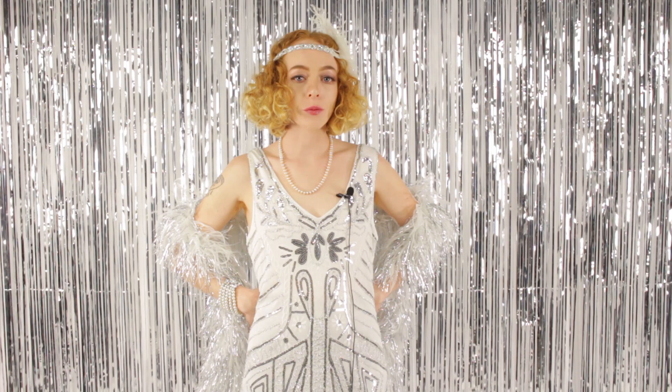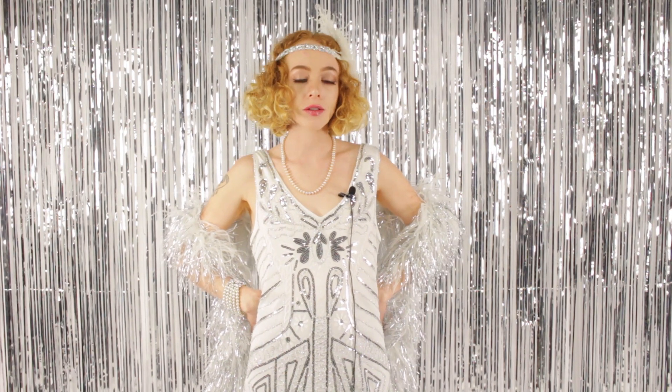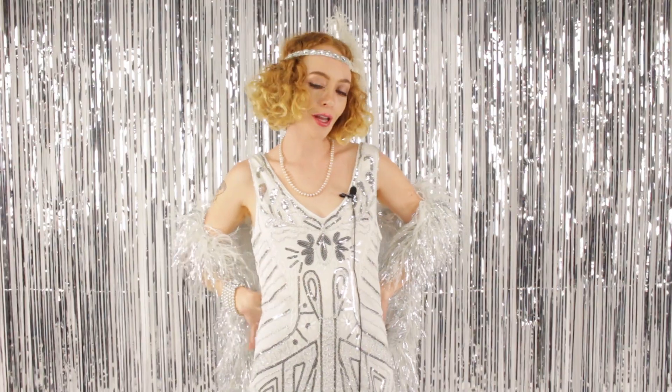Hey guys, it's Erin from The Feather Place, and today I've put together a couple of my favorite New Year's Eve looks so you can look good no matter where you're at.